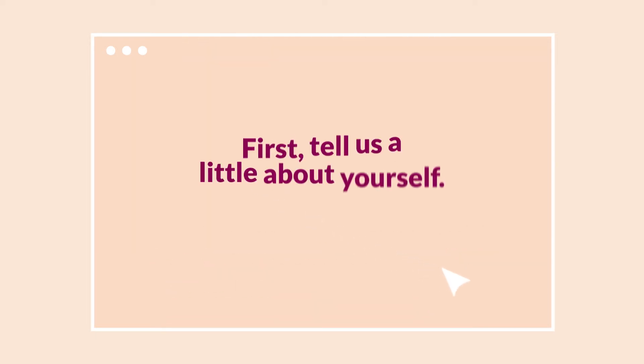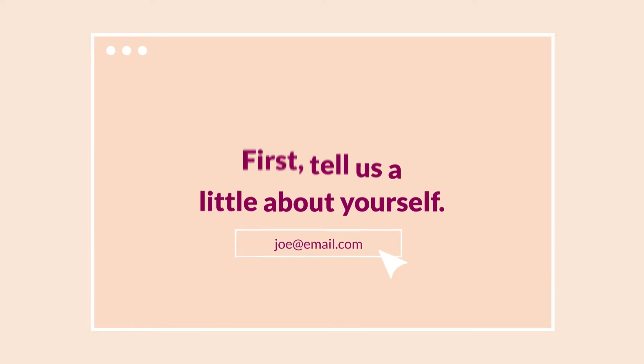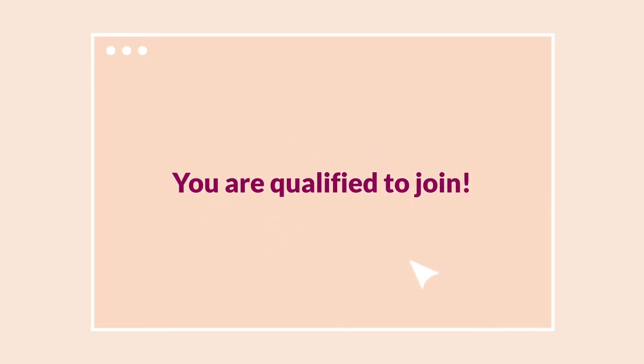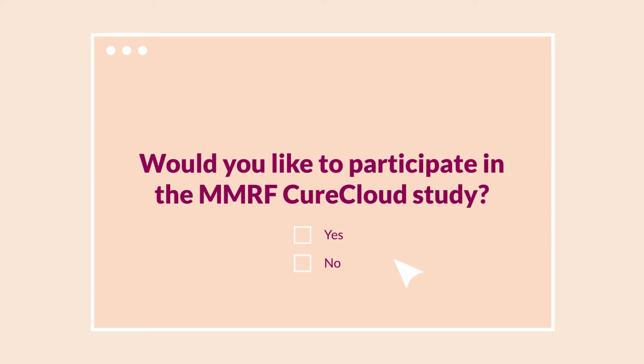Joining the Cure Cloud is easy. First, you provide your name and email. Then you answer a few questions about your medical history. Joe is qualified to join the Cure Cloud, so he gives his consent and fills out a waiver, allowing for his medical records to be shared and stored in the MMRF Cure Cloud.